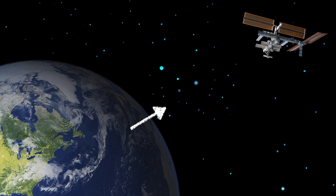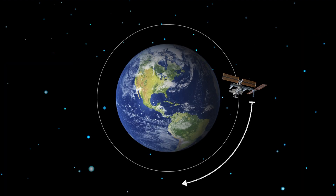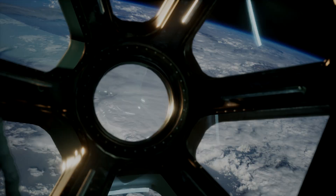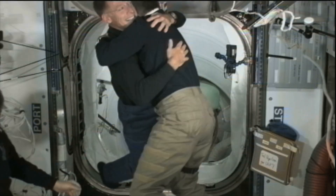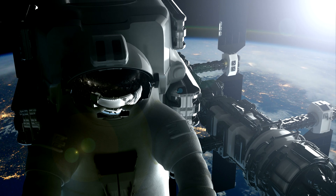The ISS orbits Earth at approximately 400 kilometers and takes 93 minutes for one orbit. In contrast to other satellites, people have been living on the ISS permanently since the year 2000. These people are called astronauts.